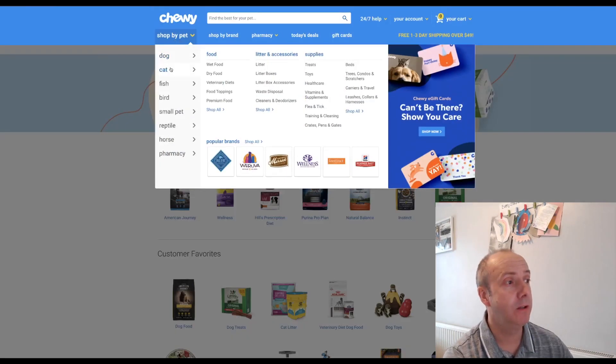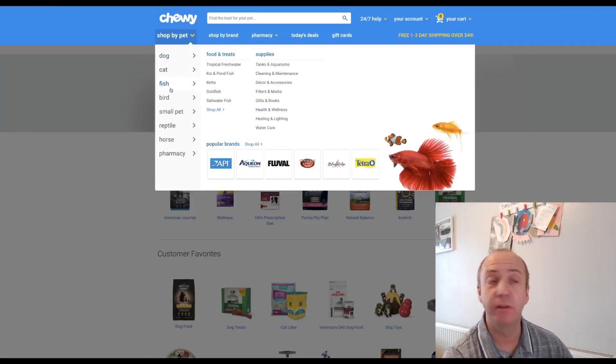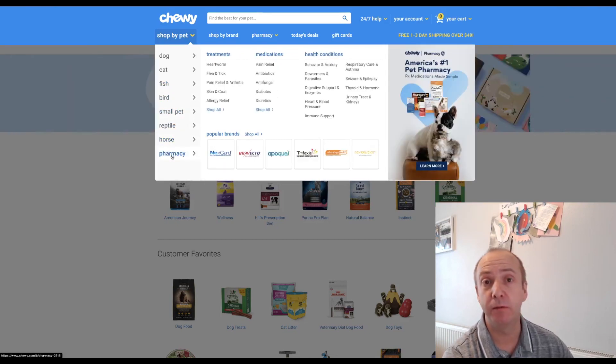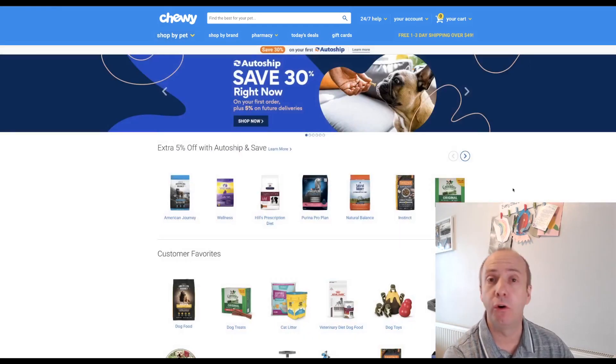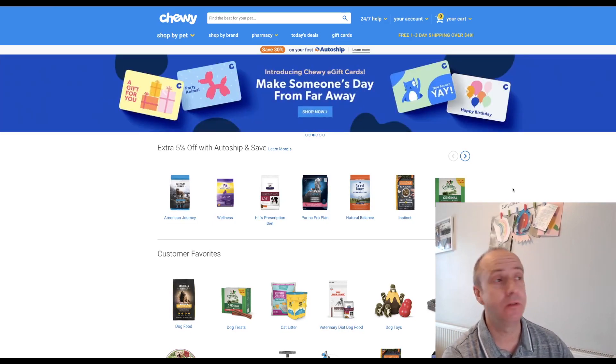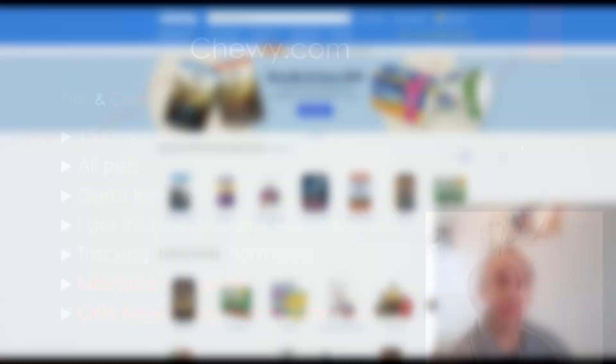From the menu you can see cats, dogs, fish, birds, small pets, even horses, and they do some pharmaceutical products as well — medicines and treatments. So it really has a great all-round product selection, really good shipping, and the customer service is absolutely excellent. So it's a very good affiliate program to get into. Let's have a look at some of the pros and cons with Chewy.com.